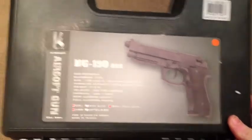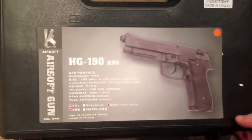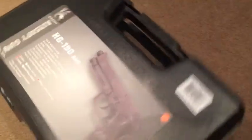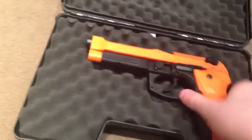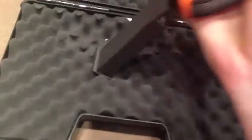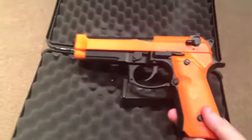I'm going to be giving away this gun. HG190, .40 Automatic, in plastic. This gun is about £85. I haven't used this yet and I don't intend to, as I'm giving it away.